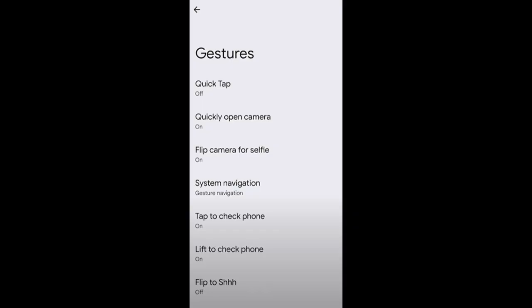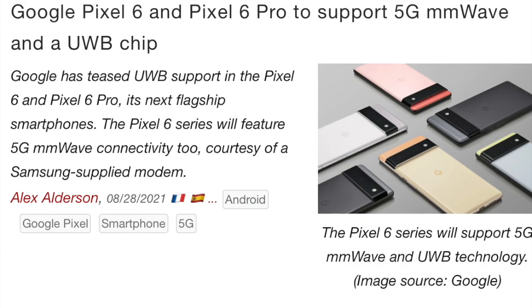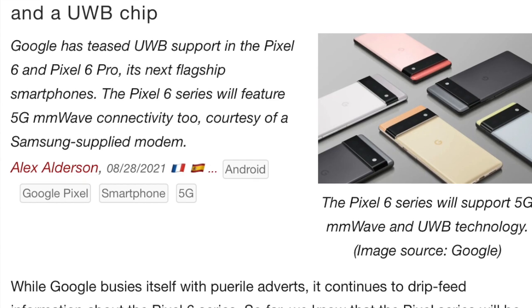However, new gesture controls have been confirmed where you can double-tap the back of the phone to launch the Assistant, or even customize it to a feature of your own choice. Some display options were also seen which confirmed the smooth display and a fast refresh rate of 120Hz, but by the looks of it, this will not be adaptive or variable for battery savings. Battery share was also confirmed on the Pixel 6, though there are no confirmed details on the charge speed it will support. Additionally, an ultra-wideband chip has been confirmed — news of the Pixel 6 supporting ultra-wideband was first reported by XDA's Michelle Rahman back in April.